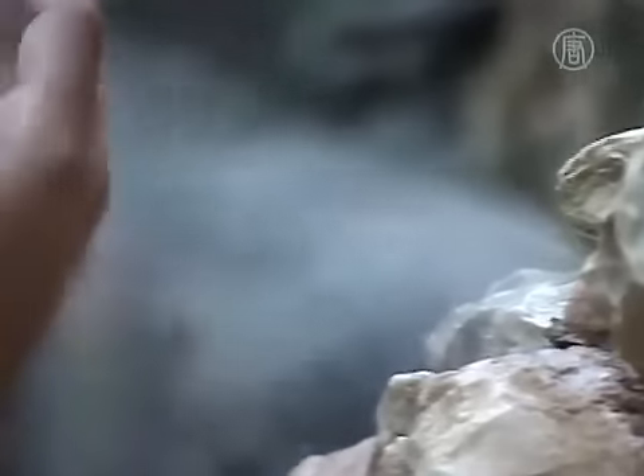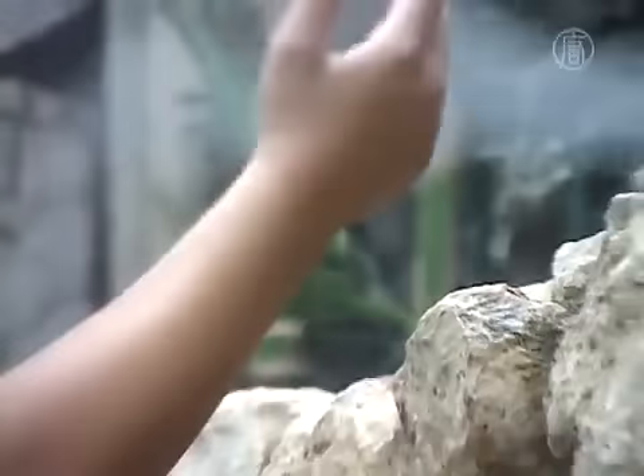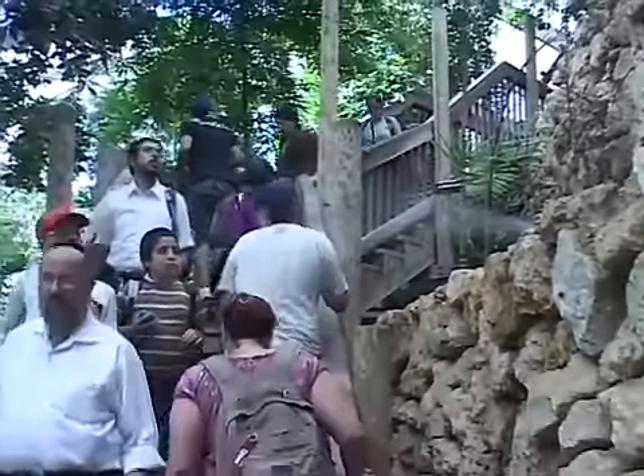Another way of lowering the temperature and increasing humidity is vapor — a combination of water and air.